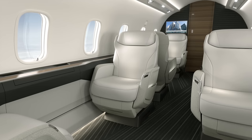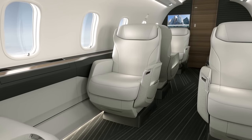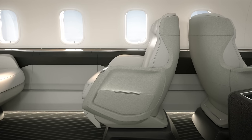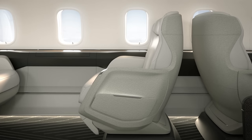The Challenger 3500 aircraft features the revolutionary Nuage seat, which up until now was only available on the Global aircraft family. It is the first new seat architecture in business aviation in over 30 years and is unlike any other seat in business aviation. The Nuage seat was inspired by innovative concepts combining the comfort of a luxurious armchair and the ergonomics of an office chair. The seat is sculpted as a single volume, unlike other aircraft in the same segment whose seats resemble more a collection of boxes.